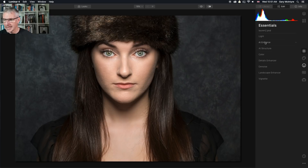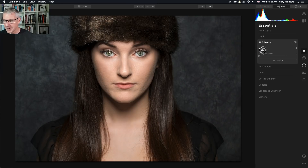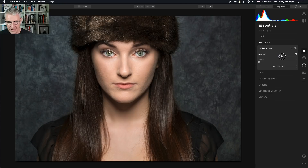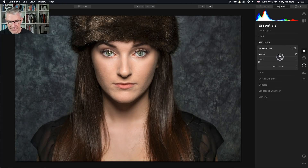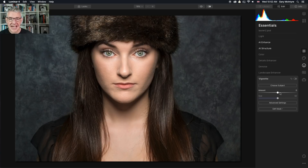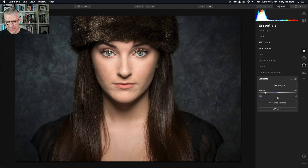Now I'm going to get back into the AI enhanced filters. I'm going to push the Accent AI — it should bring up some more of the details, which it has, really nicely. Then the AI structure — you'll see the background jump there, but the skin hasn't changed. This is where the AI technology comes into its own — this is absolutely brilliant for this style of editing. I'm quite happy with what I have here. Next I'm going to put in a vignette, pulling it in just to pull the background down and draw your eye into the model.